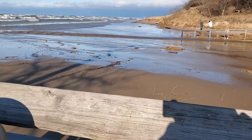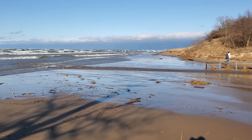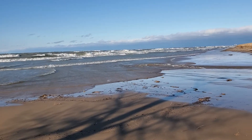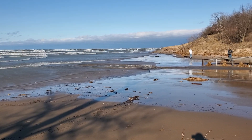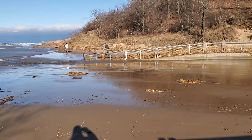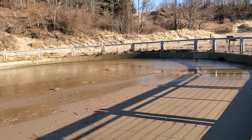Alright, CFAM 4. We are at the Chesterton Indiana Dunes now. You can see that the waves are coming in past the pavilion, going all the way up to the horseshoe.